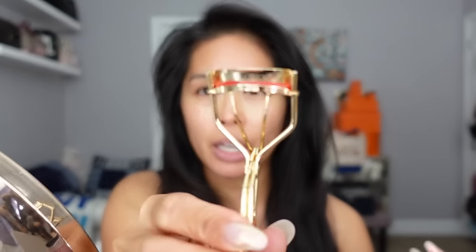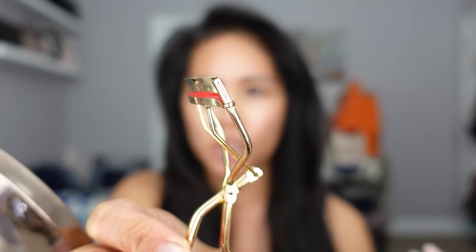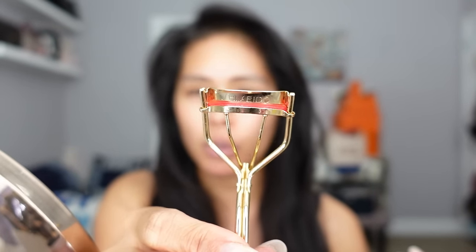I'm using the Shiseido eyelash curler — this is the new holiday edition gold one that I got during the recent Sephora sale. Also, as I'm filming this, they have the Sephora Gifts for All event where you get another chance to use 20% off. I just have my skincare on and I'm just curling my lashes.